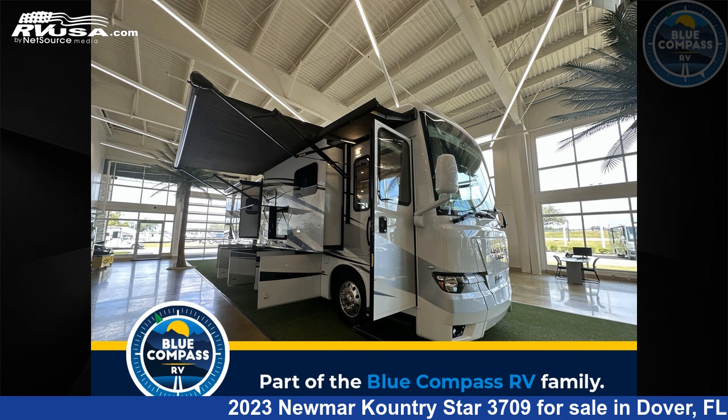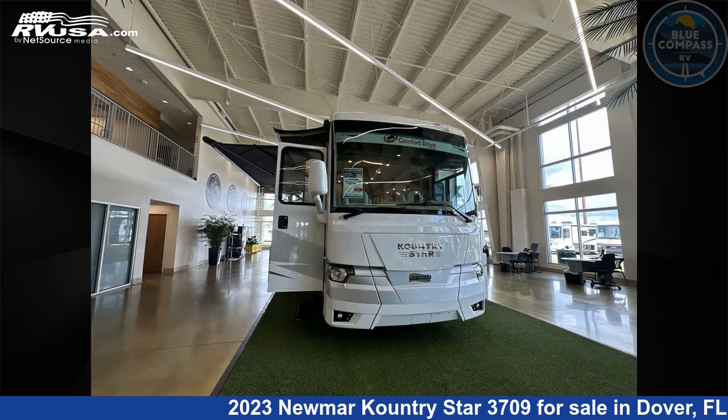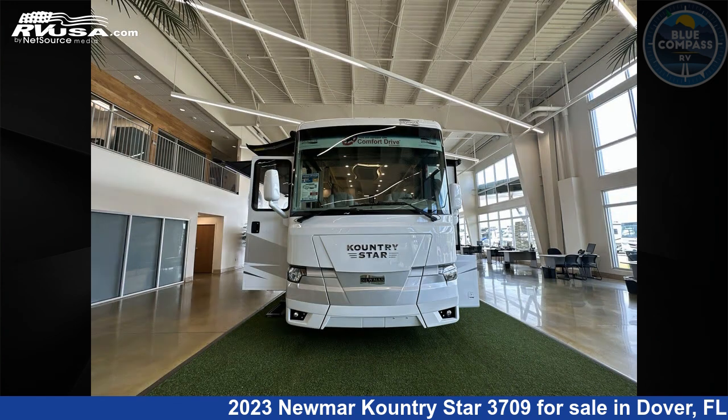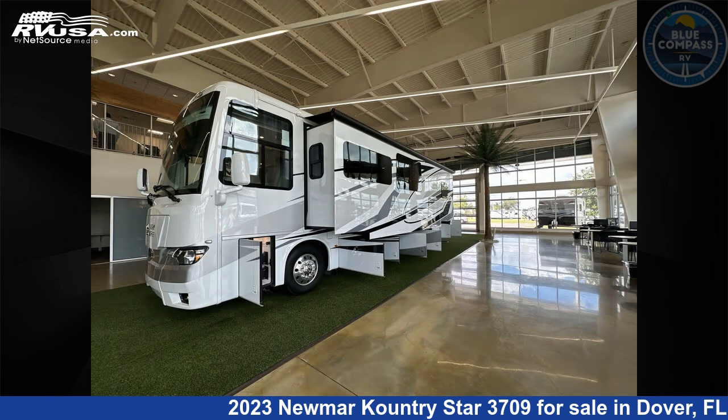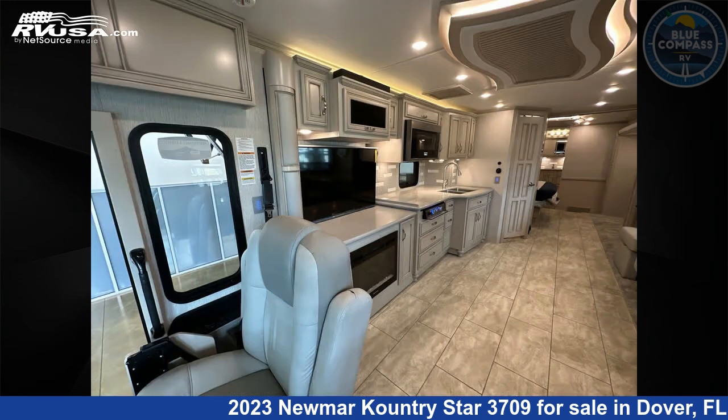This 2023 Newmar Country Star 3709 is a Class A RV. It is located in Dover, FL 33527 and is offered for sale by Blue Compass RV Tampa. Click the link in the video description to visit RVUSA.com and see more photos as well as the current price.